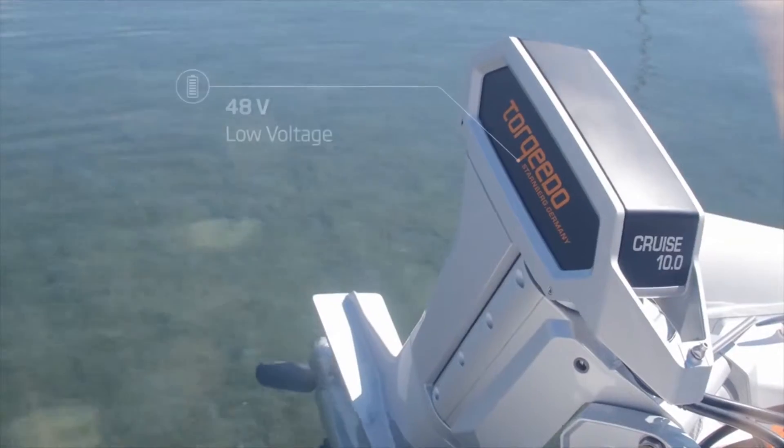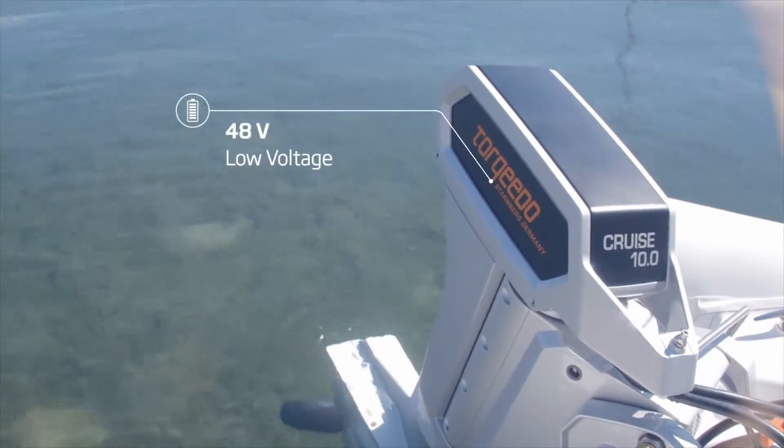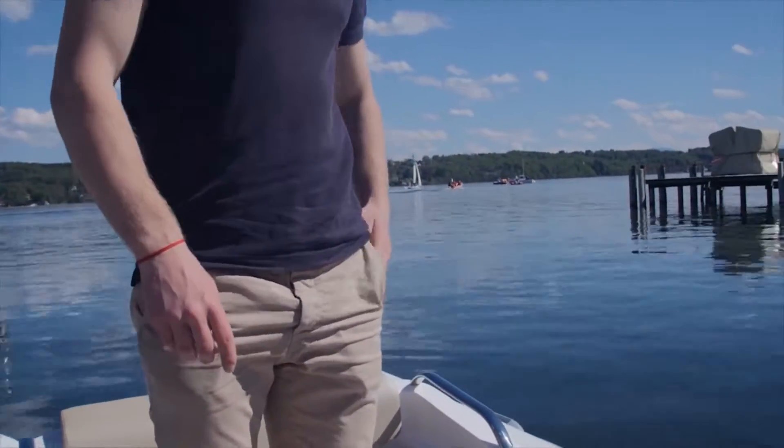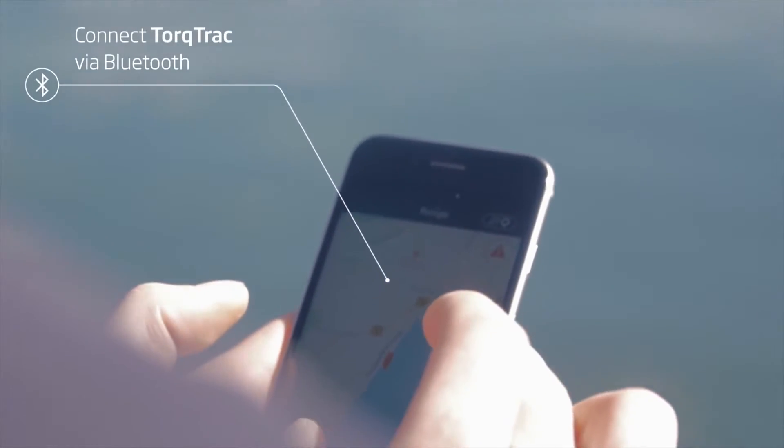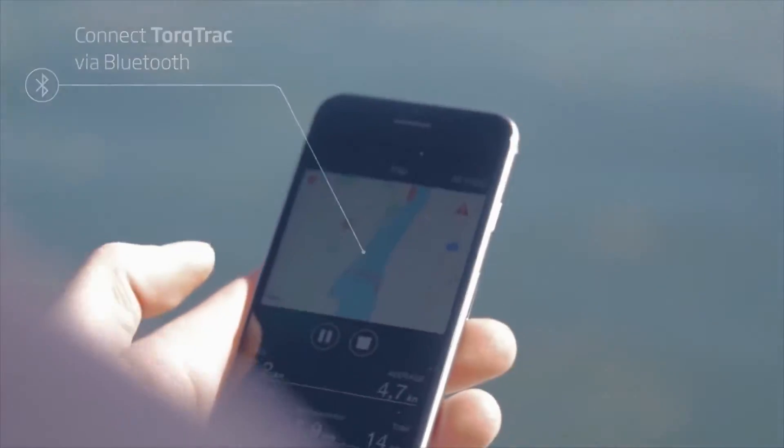The Cruze 10 is low voltage, safe, and easy to use. It works seamlessly with Torquido's TorqueTrack app to put all the information right in the palm of your hand.